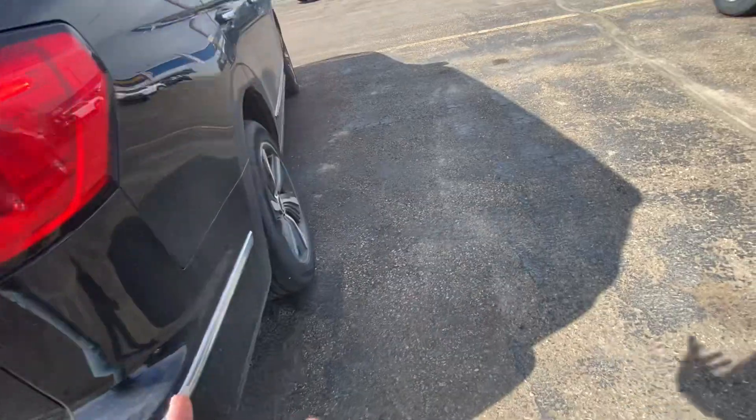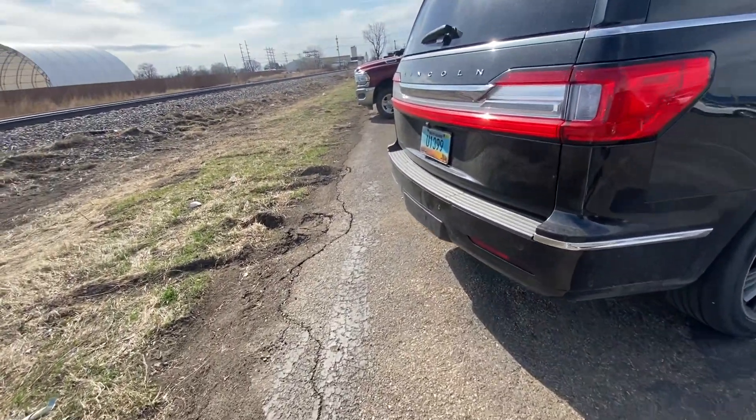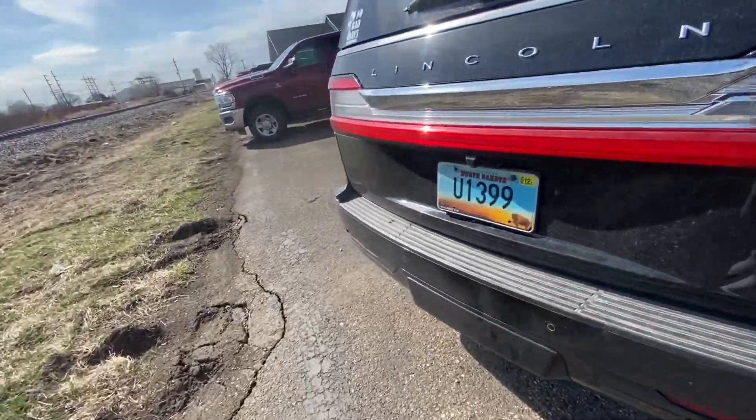There are rear park sensors along the rear bumper that work the same as the front sensors — when you're parking, they're going to beep and alert you to keep your vehicle and passengers safe at all times.